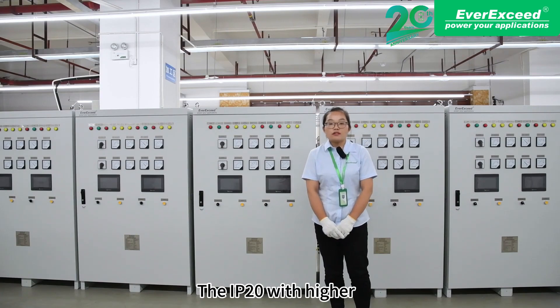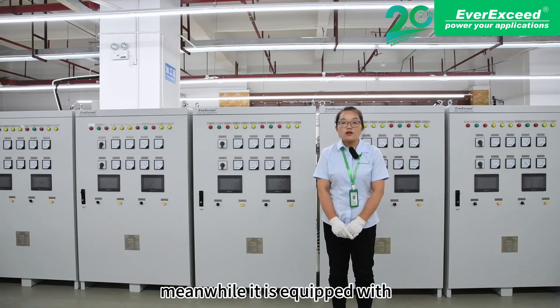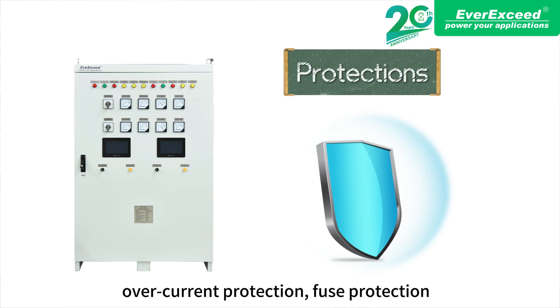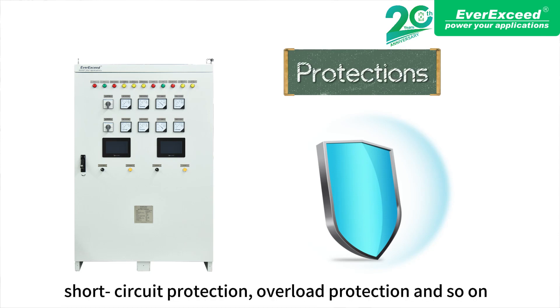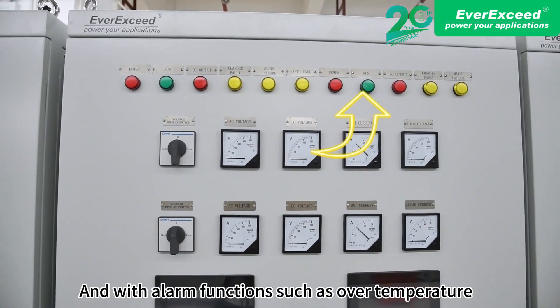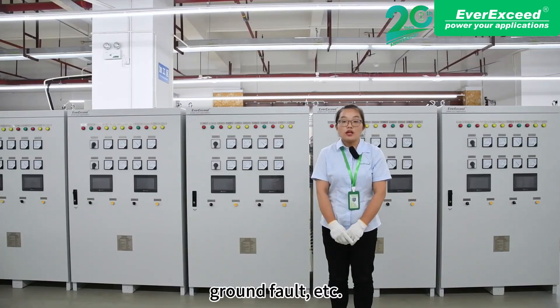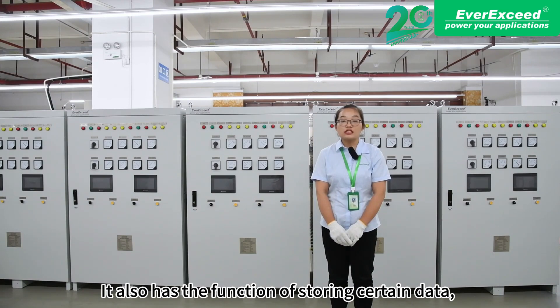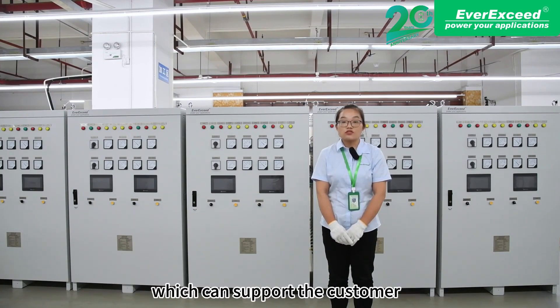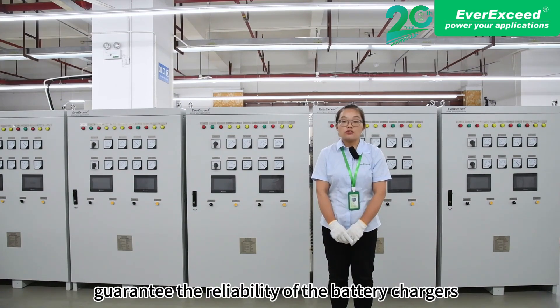The IP20 rating offers higher operation resistance and security. Meanwhile, it is equipped with overcurrent protection, fuse protection, charge circuit protection, overload protection, and more. It also has alarm functions such as overload temperature, mains failure alarm, charger failure alarm, and ground fault. It also has the function of storing certain data, which allows customers to check alarm events and download them at any time. All these features guarantee the reliability of the battery chargers.